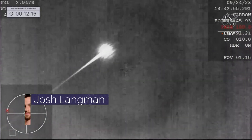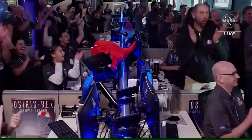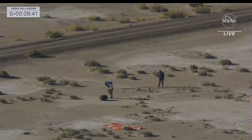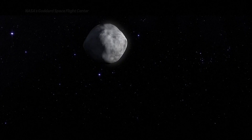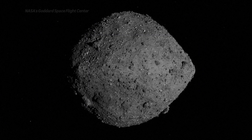It was a major moment seven years in the making, as NASA's OSIRIS-REx capsule successfully touched down in the Utah desert. And get this, it contains soil that's 4.6 billion years old.